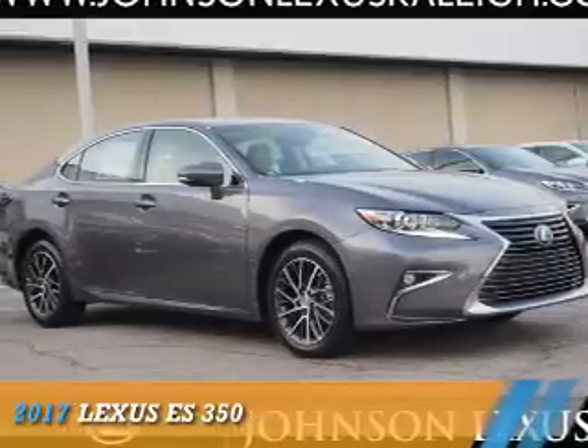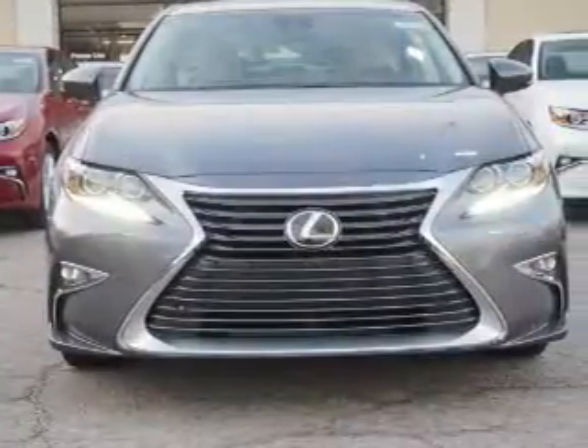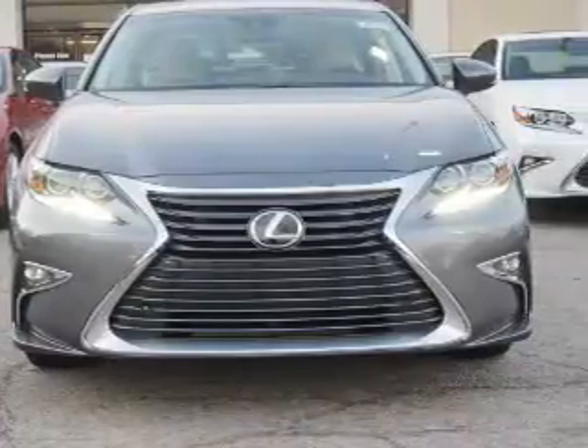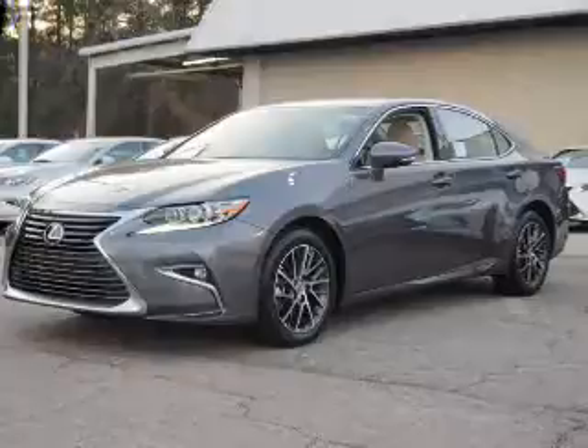Presenting the 2017 Lexus ES350. It's powered by front wheel drive, a 3.5 liter, 6 cylinder engine, and a 6 speed automatic transmission.